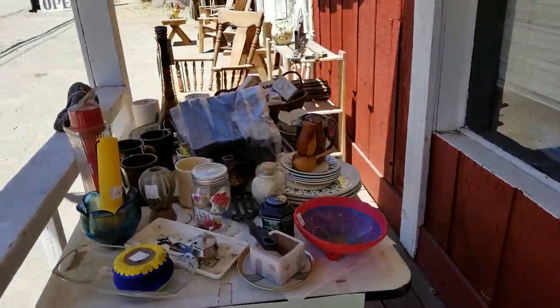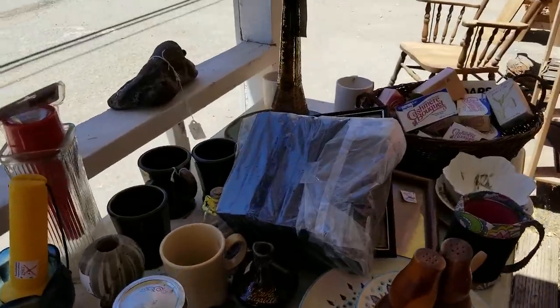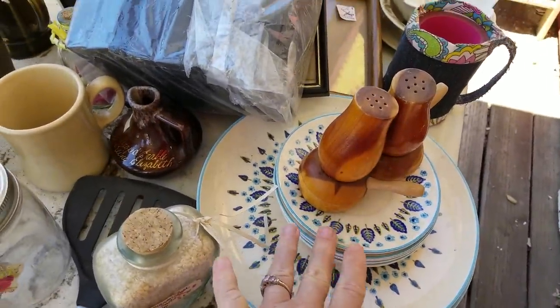Oh, looky here! I just love tables full of stuff. I remember a friend of mine had dishes just like that.